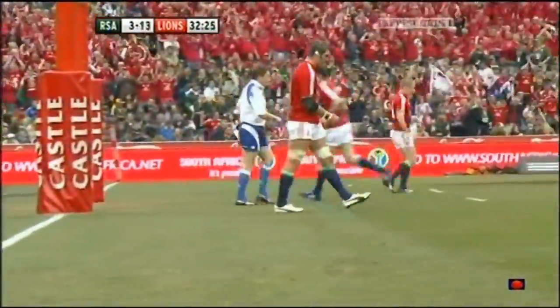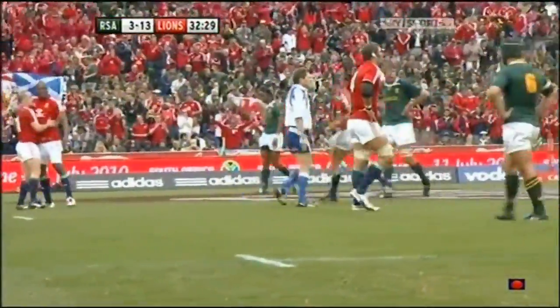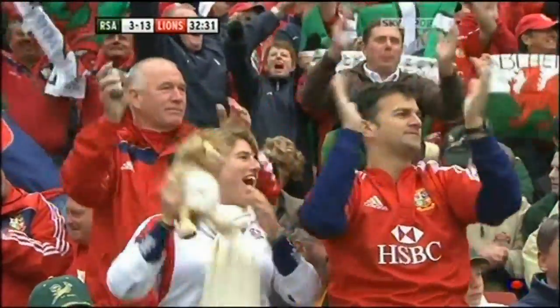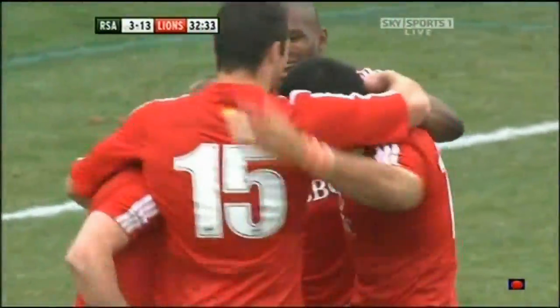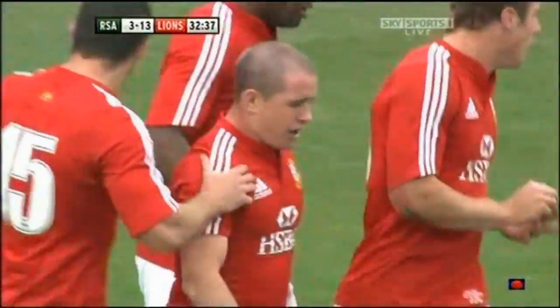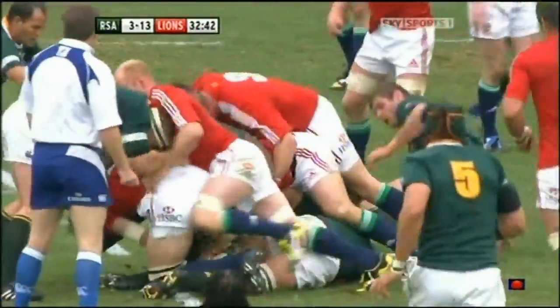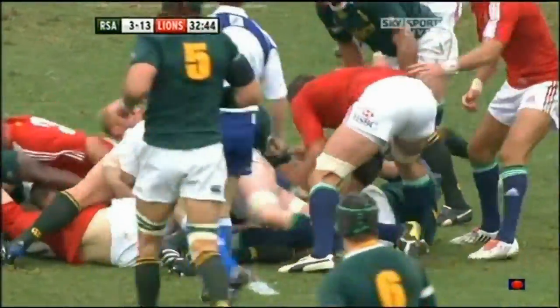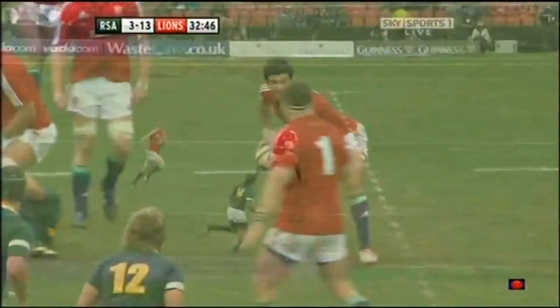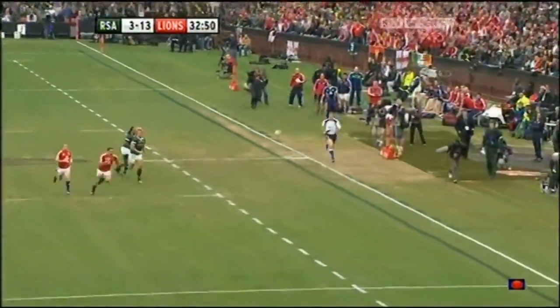Well, today for the Lions is about so many things, with perhaps pride right at the top of the list, and they're certainly showing that. But above all other things, it's about finding a way to a test match win. And as we approach half-time, it's two tries — Williams. It's turnover ball, and this time it's the Lions who benefit from it.